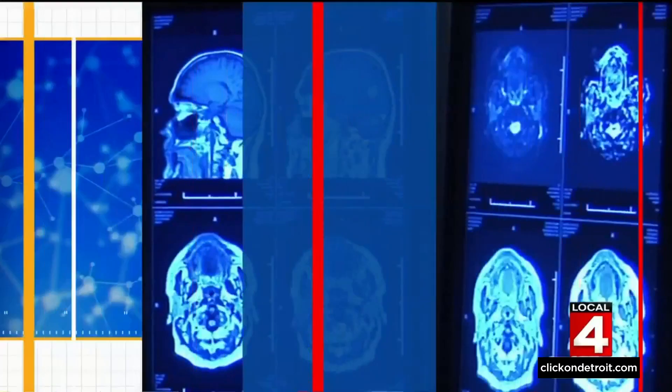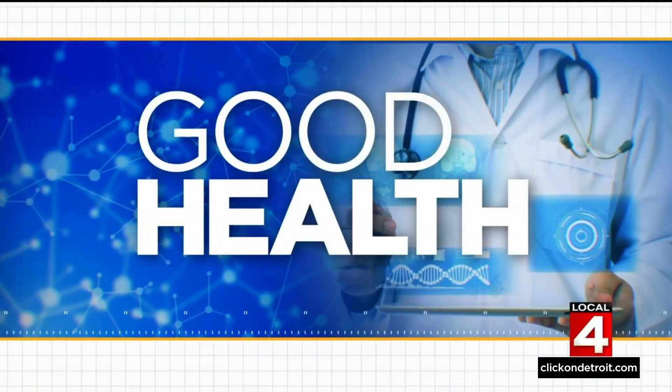Mammograms save lives by detecting breast cancer while it's in its most treatable stage, but mammograms may be able to detect more than cancer. Dr. McGeorge is here with promising new research that shows a mammogram could also help detect heart disease without any change in the way they're done or any extra cost.